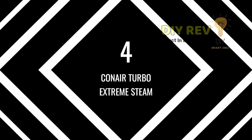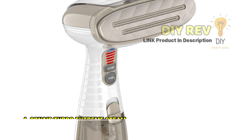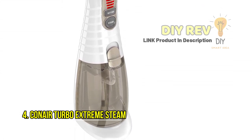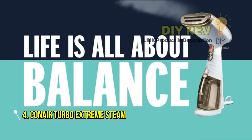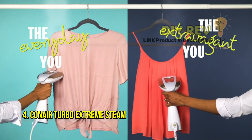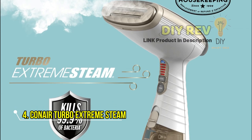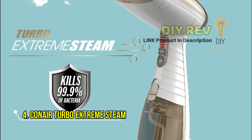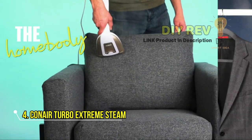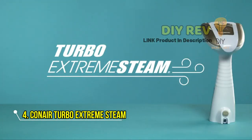Number 4: Conair Turbo Extreme Steam. Introducing the Conair Turbo Extreme Steam Hand-Held Fabric Steamer — the perfect solution for removing stubborn wrinkles on clothing and upholstery while eliminating 99.9% of germs, dust mites, and bed bugs. With its combination of the performance of an iron and the power of steam, you can now have that fresh-pressed look in seconds. This freestanding steamer boasts a 40-second heat-up time and a 7.3-ounce water tank that provides up to 15 minutes of continuous steam. The quilted aluminum steamer plate and built-in creaser perform like an iron, smoothing out those wrinkles with ease.